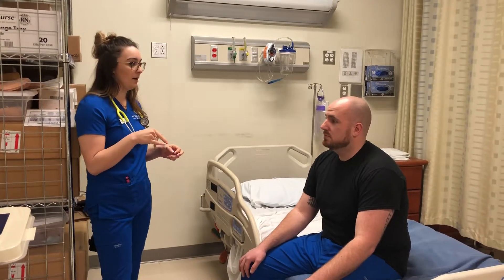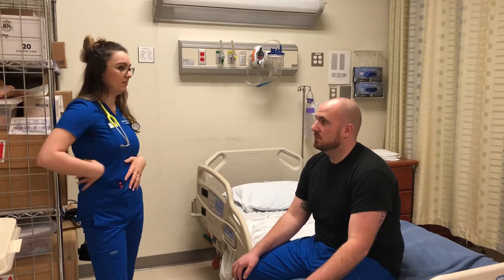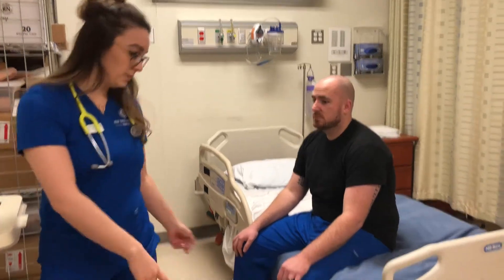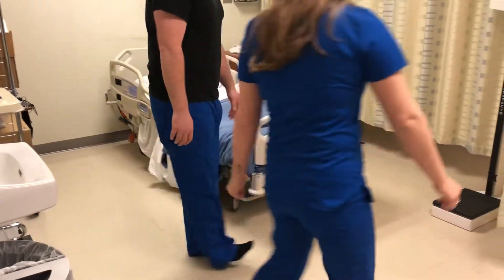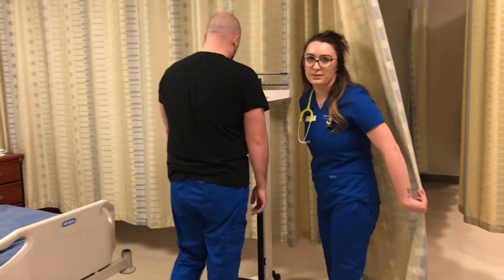I'm going to walk you over to the scale and get your height, weight, and BMI, and then I'm going to get your waist circumference. And when we stand up, I'm just going to assess your gait, so you can stand up for me. And you're going to walk on your heels towards the scale. I'm going to close this for patient privacy.